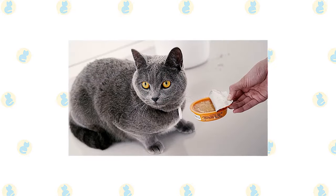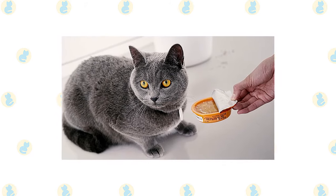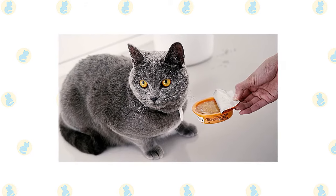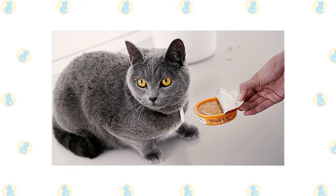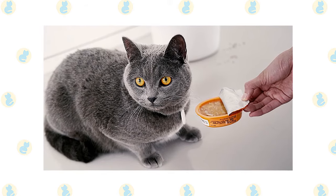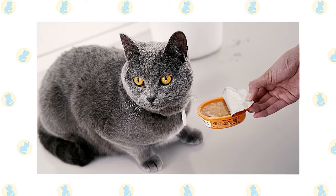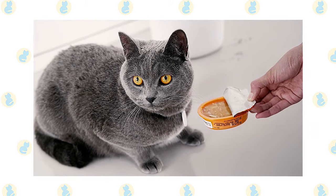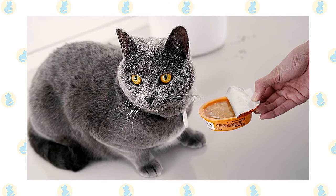Cats must obtain 41 different and specific nutrients from their food. The proportion of these nutrients will vary depending on age, lifestyle, and overall health. A growing, energetic kitten needs a different balance of nutrients than a less active senior cat. Other considerations include feeding the right quantity of food to maintain ideal body condition, and catering to individual preference regarding wet or dry food recipes.